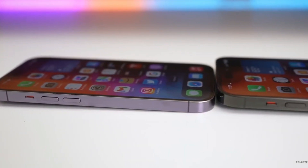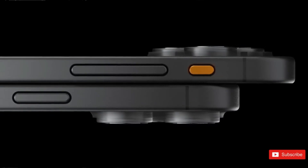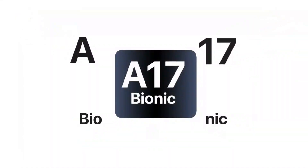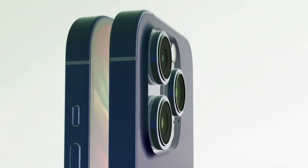Despite the decline in 5-star reviews for the iPhone 15 Pro models, there are new features to appreciate. These include a titanium body, an increase in RAM to 8GB, the transition from Lightning to USB-C, and the use of the 3nm A17 Pro chip, the only 3nm smartphone chip for this year.